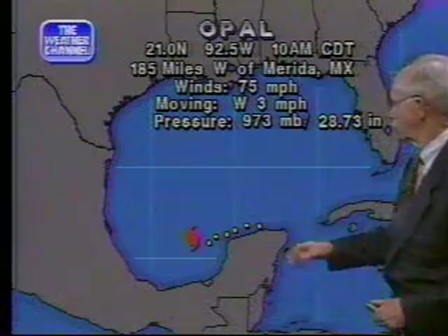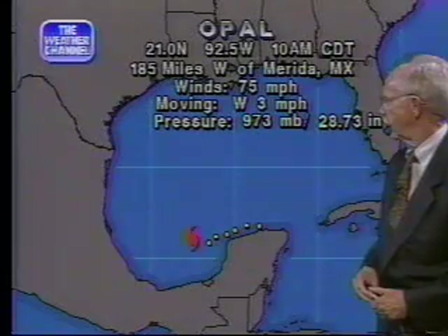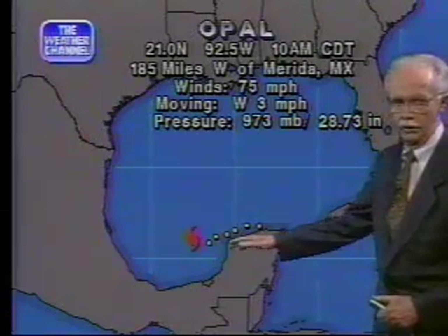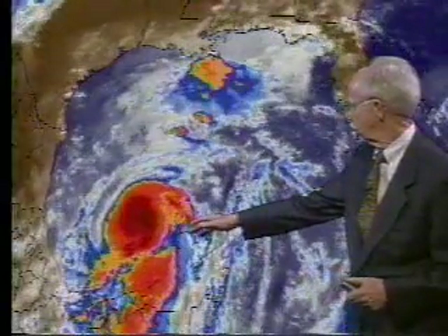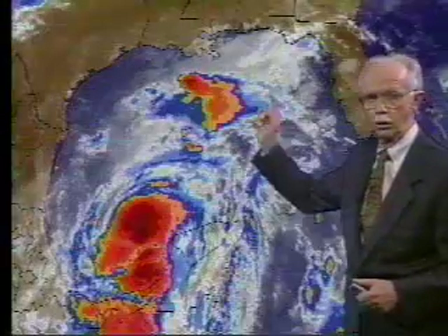Let me go ahead and show you the current position of Opal in the Gulf of Mexico. This is based at 11 o'clock, centered at 21.0, 92.5 — that's about 185 miles west of Merida. In order to be more confident that this might begin to turn to the north, I'd like to see it begin to do it a little bit now, but even looking at the satellite picture, maybe just a tiny bit — not very much. Because of the possibility this could move faster and a very good possibility it could strengthen, we want everyone along the north Gulf Coast to pay attention.